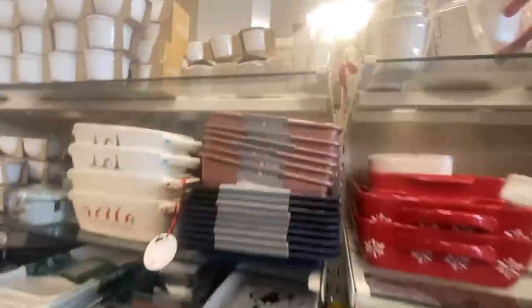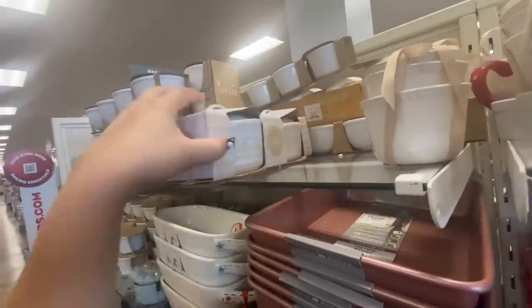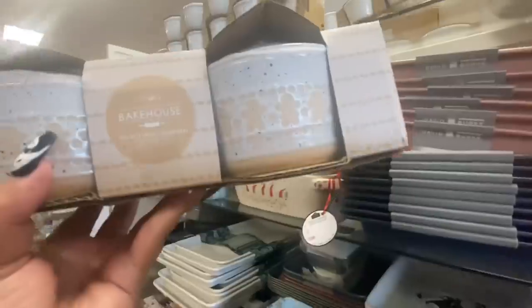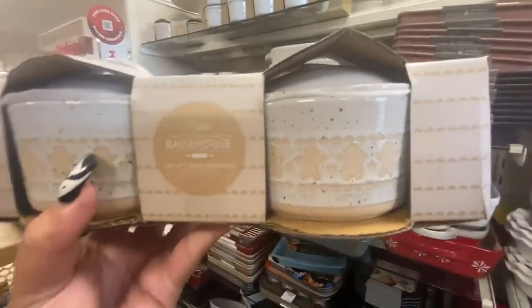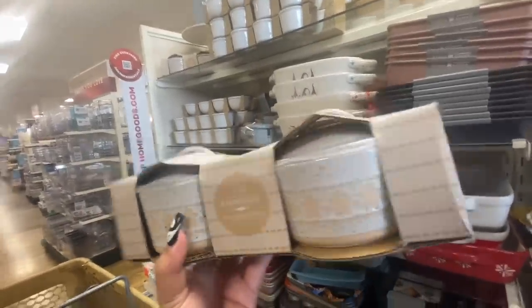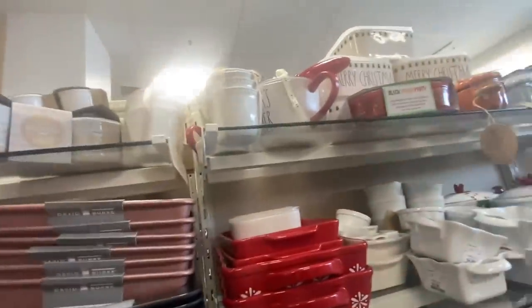They have these — they're like gingerbread mini casseroles. Look how cute — they have the gingerbread design and they have the lid. Only $7.99! How cute is that?